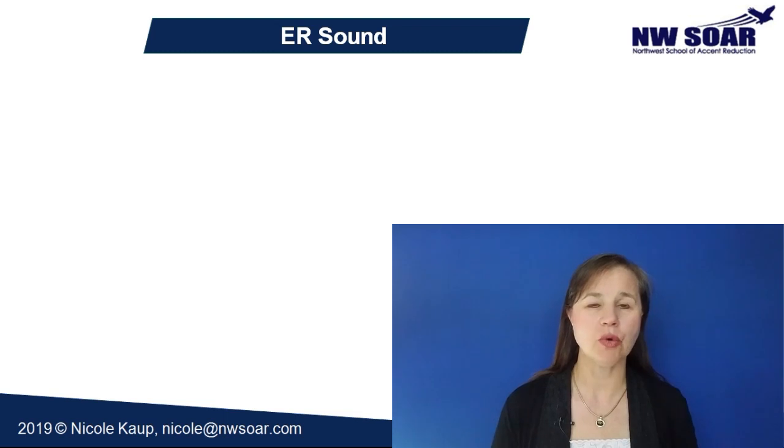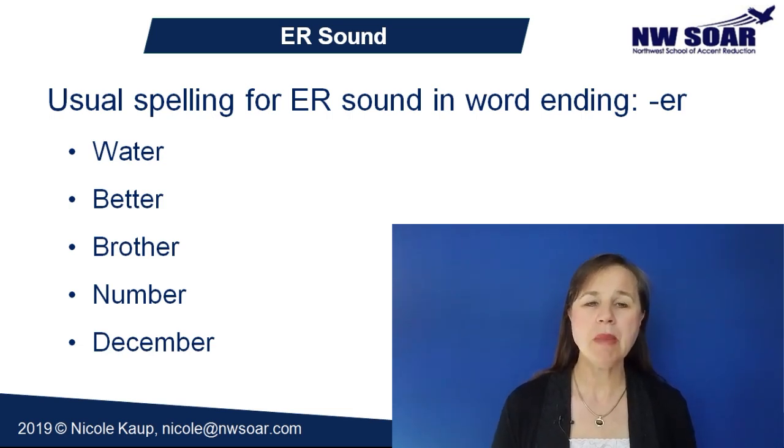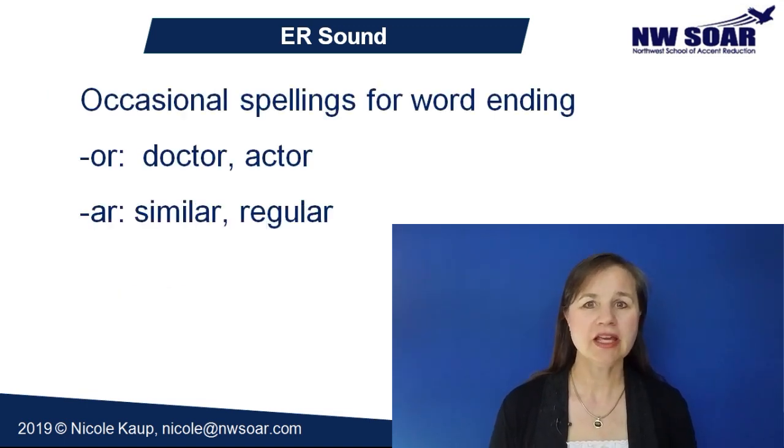Now that you understand the er pronunciation, let's take a look at how to know when to use that pronunciation. While there are a variety of spellings that produce an er sound, they are fairly predictable. When the er sound is at the end of a word, it's usually spelled er — like in water, better, brother, number, and December. There are many, many very common words like this. Occasionally you'll find the ending er sound spelled with or or ar in words like doctor, actor, similar, and regular, but this is not very common. You most often see the er spelling in word endings.